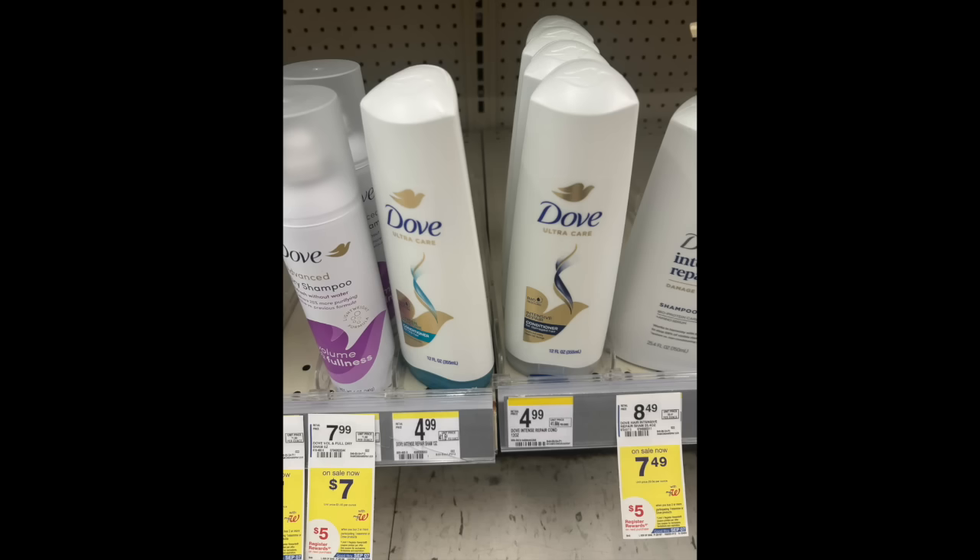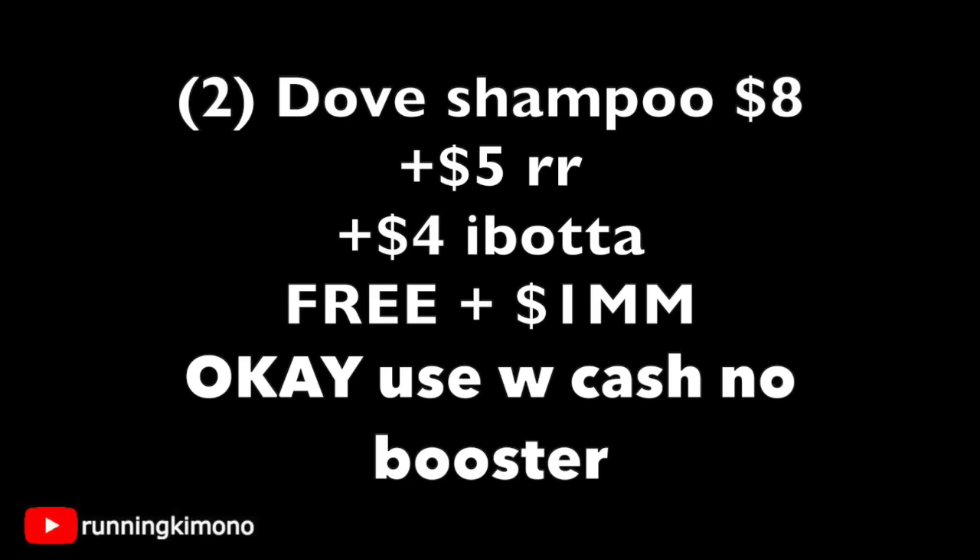For Dove it might be harder to find in store because there were crazy Dove shampoo deals last week. In a separate transaction, grab two for $8 — you'll get back a $5 register reward. Photograph your receipt to ibotta for $4 back, making it free plus a $1 money maker. It is okay to use Walgreens cash if you're doing this deal with no booster. Remember, you must do these as two separate transactions.